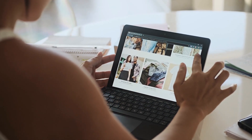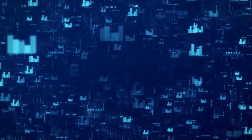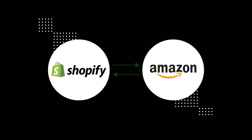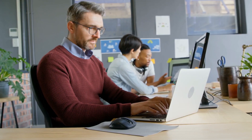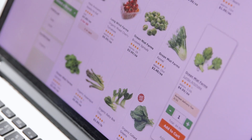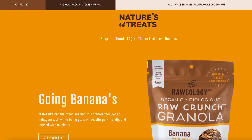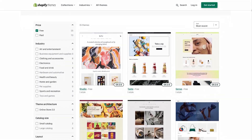Welcome back to our channel, where we explore the exciting world of e-commerce. Today, we have an epic showdown between two e-commerce giants, Amazon and Shopify. As an entrepreneur or startup, choosing the right e-commerce platform is crucial for your online business. So, let's compare Shopify and Amazon, looking at their main features, pricing, pros and cons.